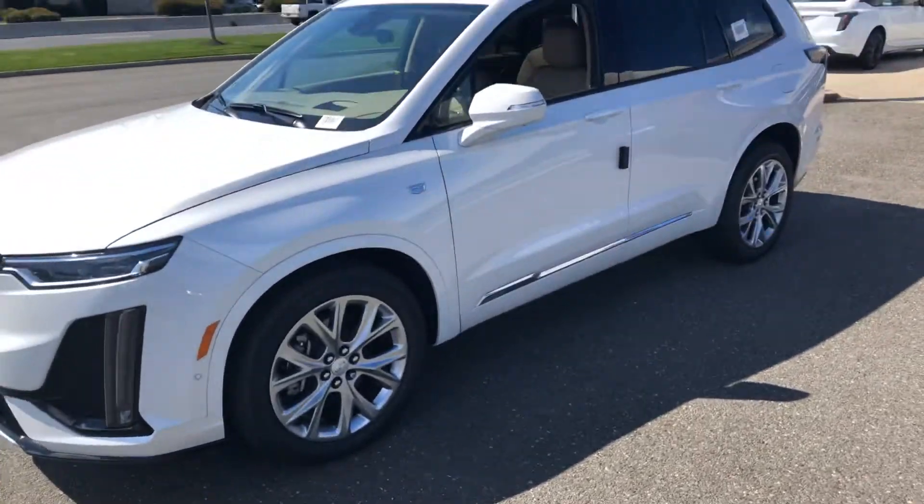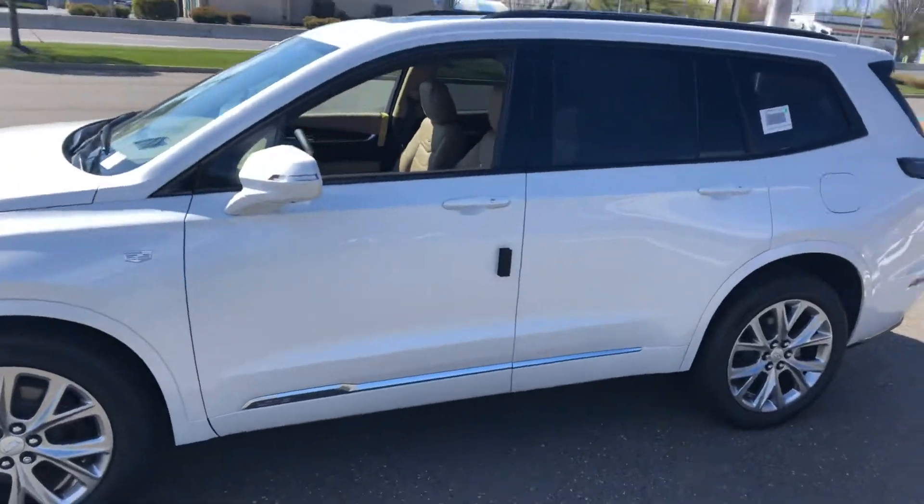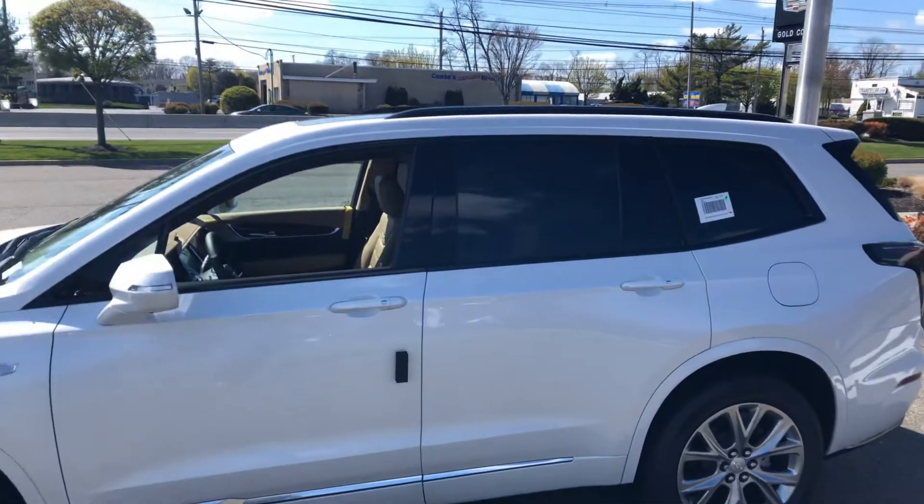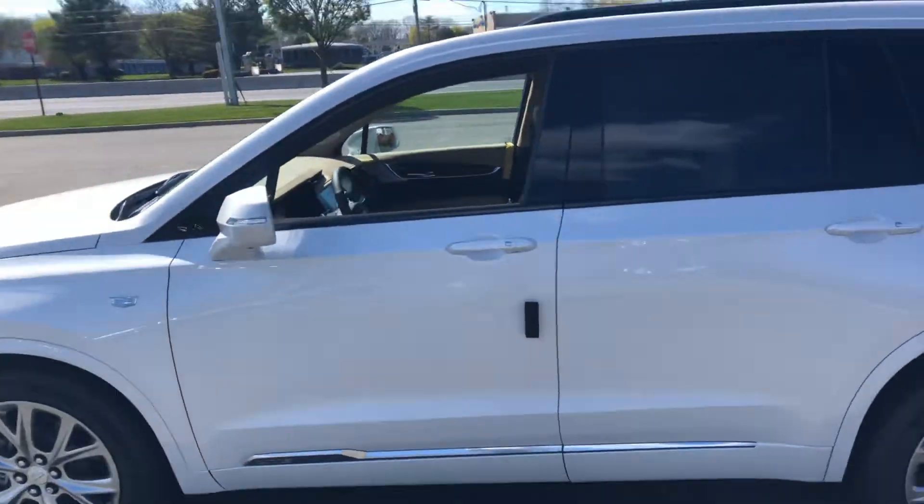It is a Sport Platinum. The Sport does have the larger wheels, standard. You can see the blackout trim around the windows, gives it a nice clean look.